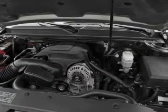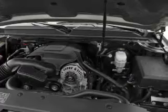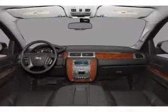Indulge in the comfort of heated seats. This car has separate passenger temperature controls. The sunroof lets fresh air in.